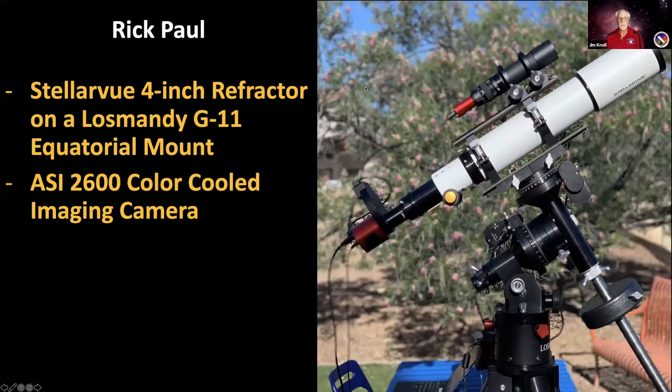Rick's scope is a different design — a refractor telescope that uses lenses rather than mirrors. It's a four-inch stellar view refractor on a very large Losmandy G11 mount, giving very good stability for imaging. He's running an ASI 2600 color-cooled camera, whose sensor is specially adapted for this service but very similar to what you'd find in a modern digital SLR camera.